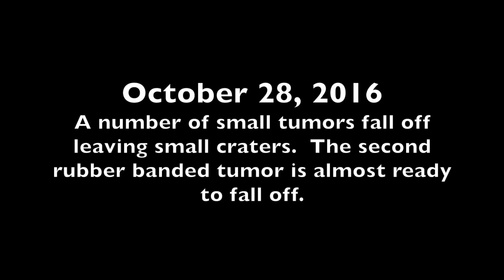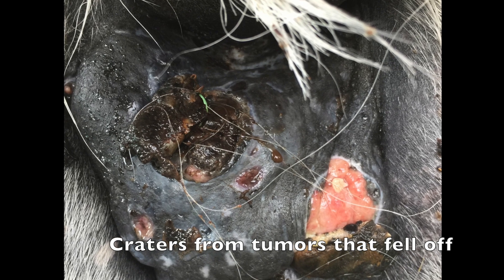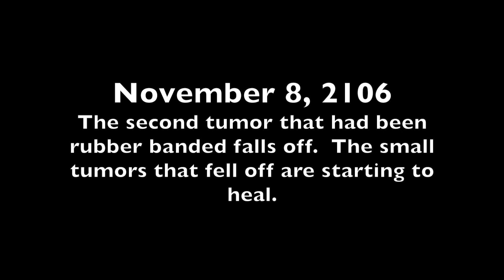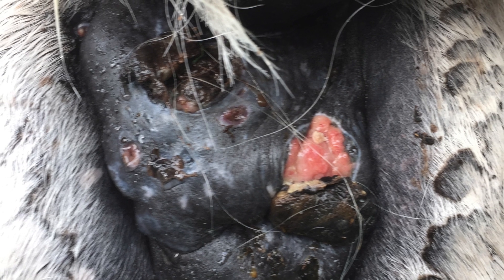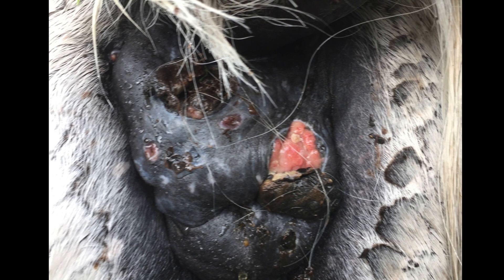This next photograph also shows the number of small tumors that have fallen off, leaving small craters. The second rubber-banded tumor is almost ready to fall off. By November 8, 2016, the second tumor that had been rubber-banded fell off. The small tumors that fell off are starting to heal. By November 8, the overall size of the tumors is shrinking. At the base of the crater of the top tumor, you see yellow material that shows up from the broken stem.